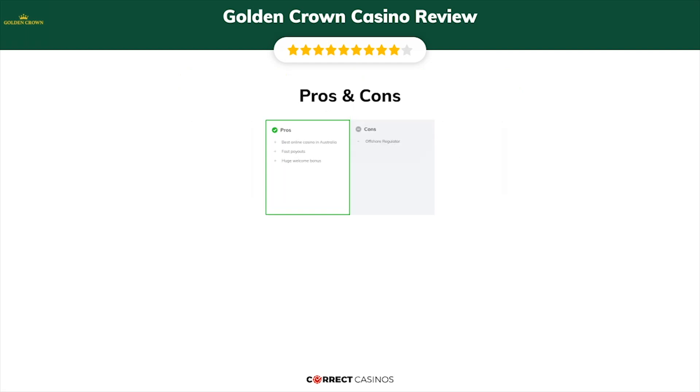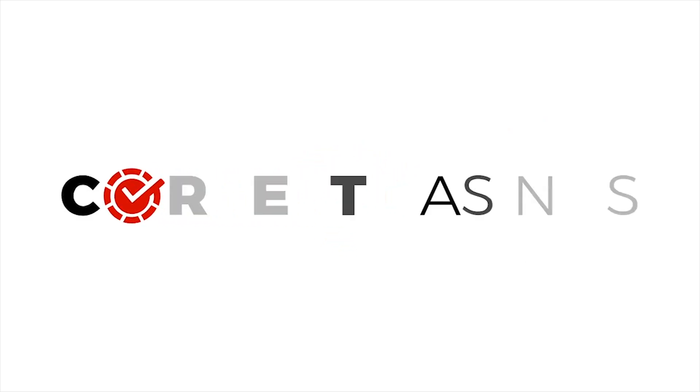The final verdict. Golden Crown Casino strengths are: best online casino in Australia, fast payouts, and a huge welcome bonus. Its weakest points are: offshore regulator. Thank you for watching. Visit correctcasinos.com for more casino reviews.